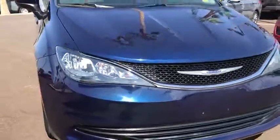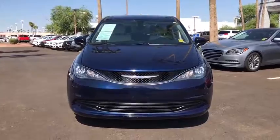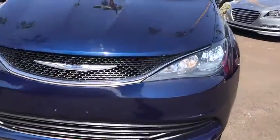This vehicle has less than 30,000 miles. Here are some of this vehicle's great options: back-up camera, keyless entry, power liftgate, steering wheel audio controls.